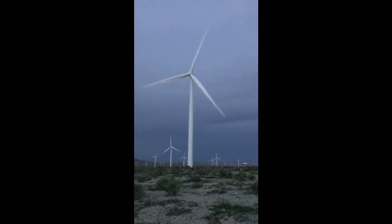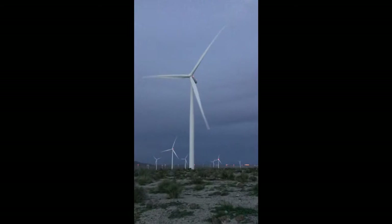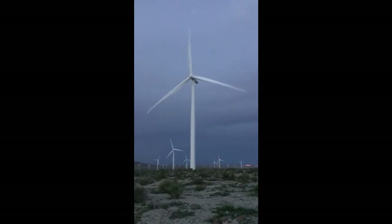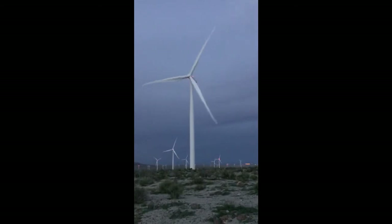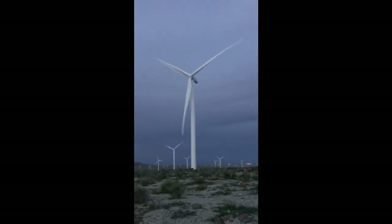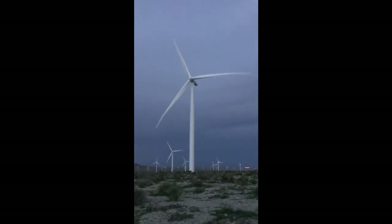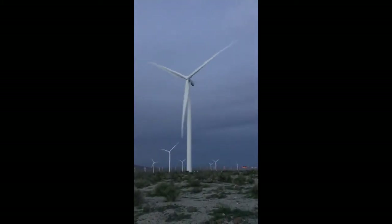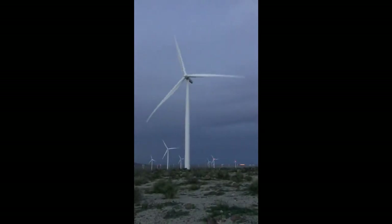There's one minute. This turbine is very close to the freeway. If it throws a blade towards the freeway, it's capable of hitting the freeway.